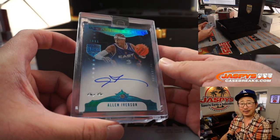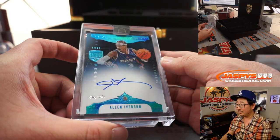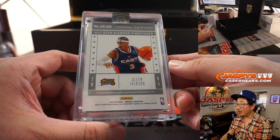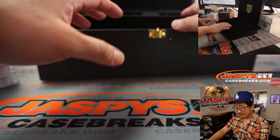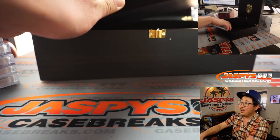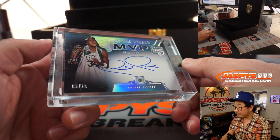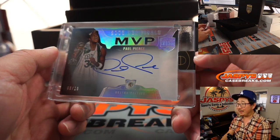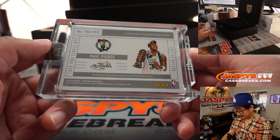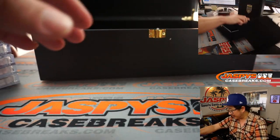And on this side, we've got a one-of-one — the Answer, Allen Iverson. Nice — look how big that diamond is right there. All-Star diamond signatures, the Answer. What a great player. And the last one here is Paul Pierce, Finals MVP, diamond autograph, eight out of ten. I think that was against my Lakers. Anyway, still nice. So there's that tray.